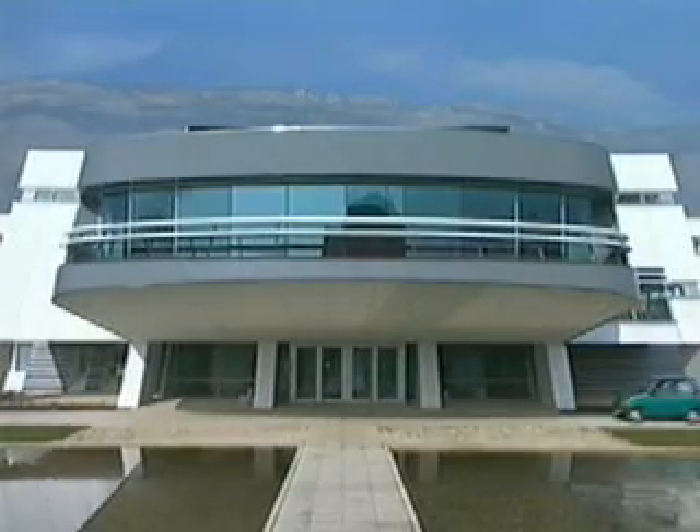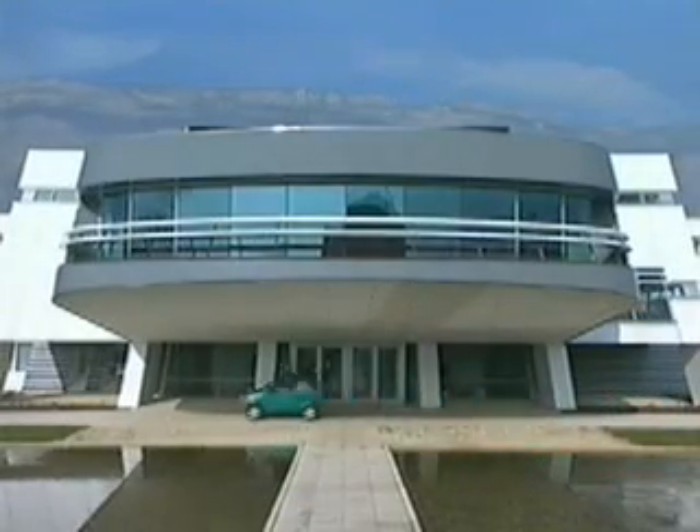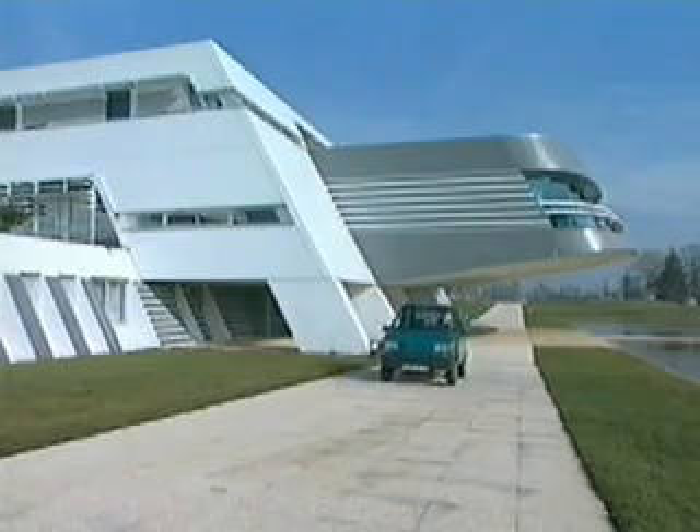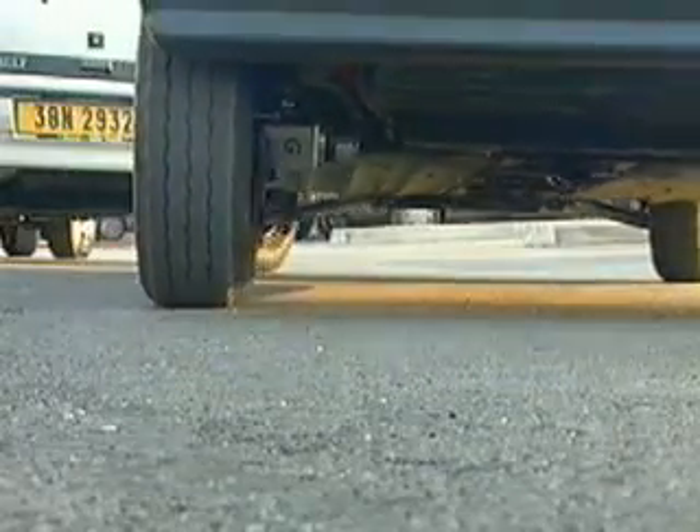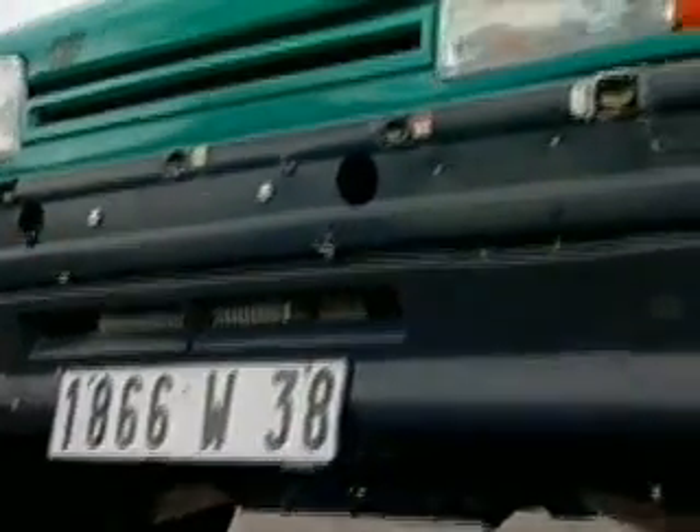At INRIA Rhône-Alpes, we have developed and tested automatic parallel parking and pulling out maneuvers on an experimental electric car. The car can be driven manually or move autonomously with automatic steering and velocity control. It is equipped with various sensors including sonars to monitor its surroundings.